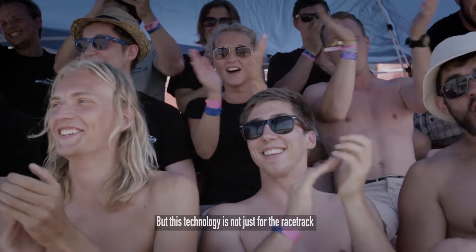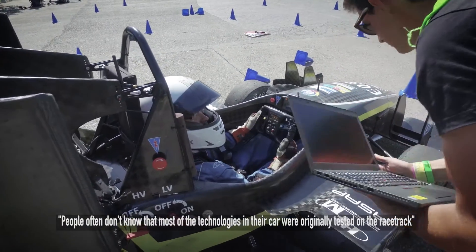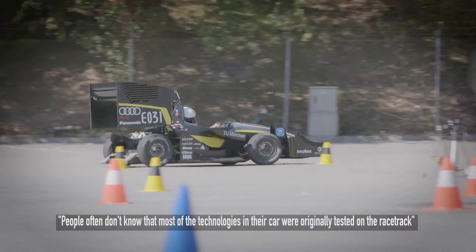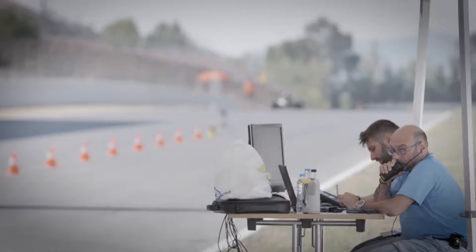These technologies are not just for the racetrack. When thinking about where all the innovations for e-road cars are coming from, not many people know that motorsport is actually the beginning of where innovations are tested that finally find their way to e-road cars.